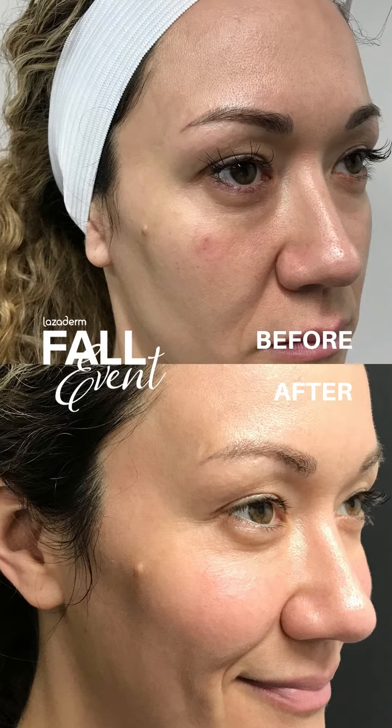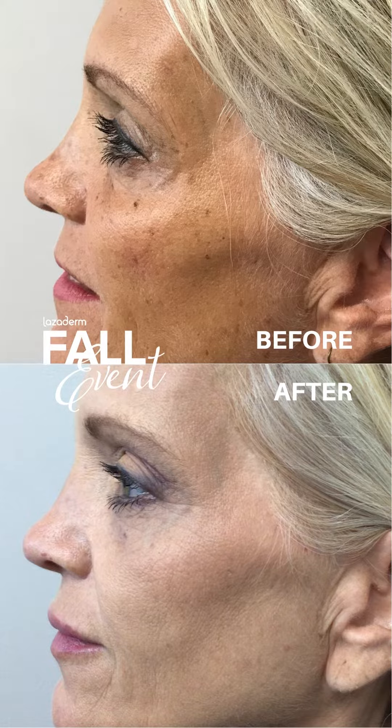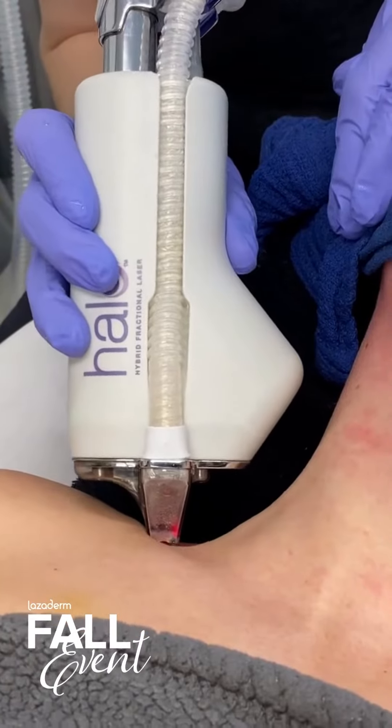probably the biggest request I get from women, especially once they hit 40, is something to do with the neck. So start now. Even young people, start now. If you're doing your face, add your neck. It's huge.